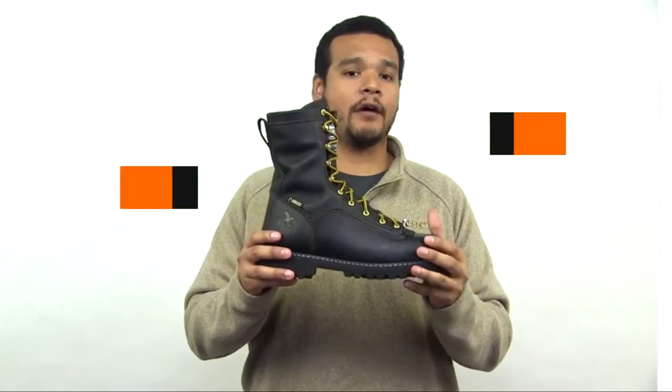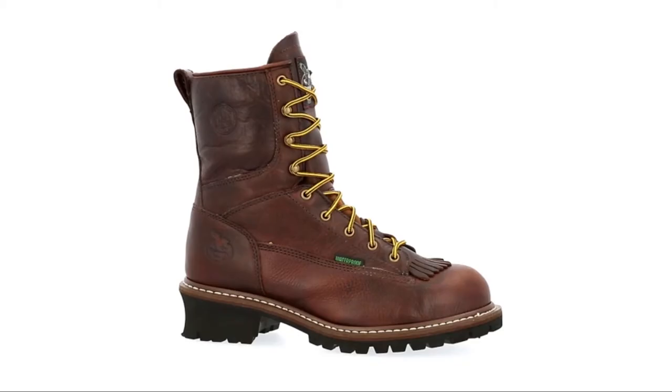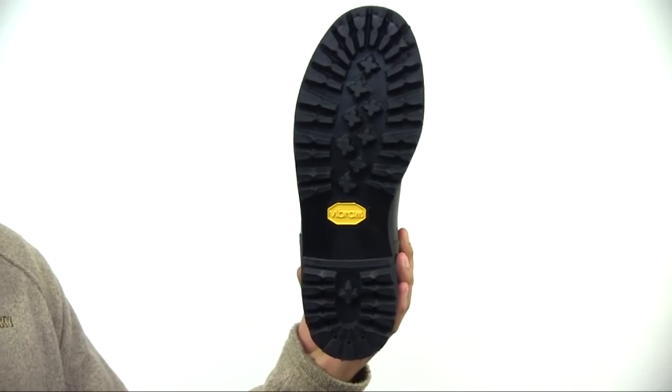Hello guys! If you're looking for the best logger boots for men, here's a list you must see. We made this list based on our personal preference and sorted it based on their features, prices, quality, durability, and reputation of the manufacturers and customer feedback. We've also included options for every type of customer.